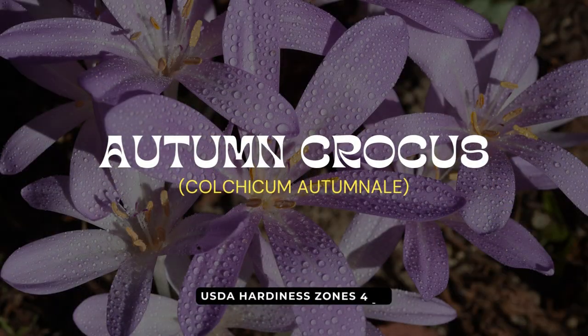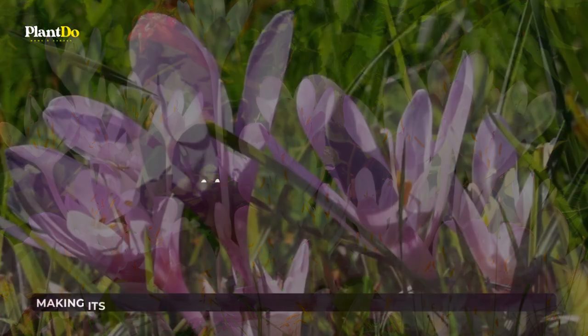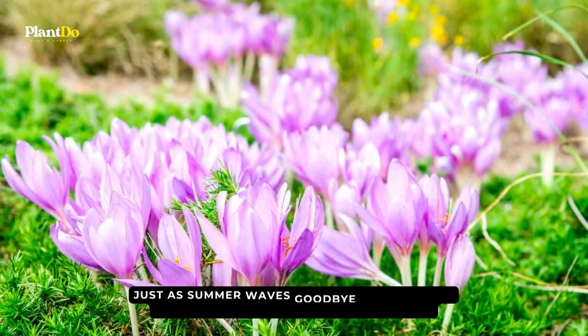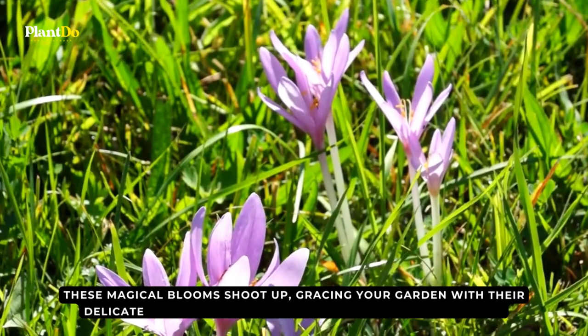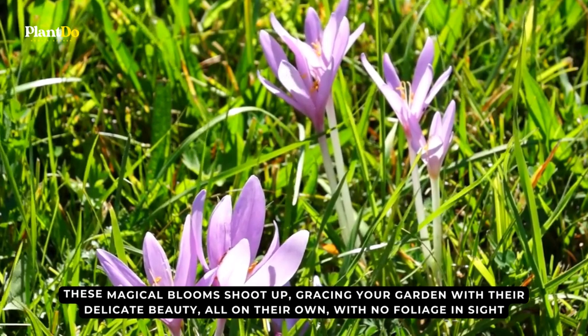Venturing into the enchanting embrace of number nine, we discover a flower that's a master of surprise, making its grand appearance when most others are taking their final bow — the mystical autumn crocus. Just as summer waves goodbye and the chill of autumn whispers through the trees, these magical blooms shoot up, gracing your garden with their delicate beauty, all on their own, with no foliage in sight.